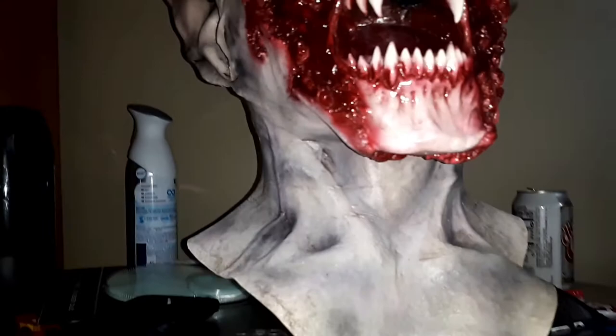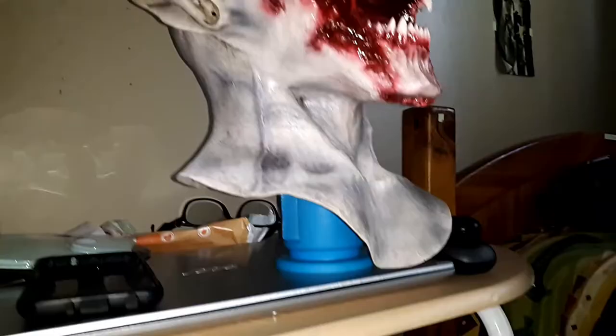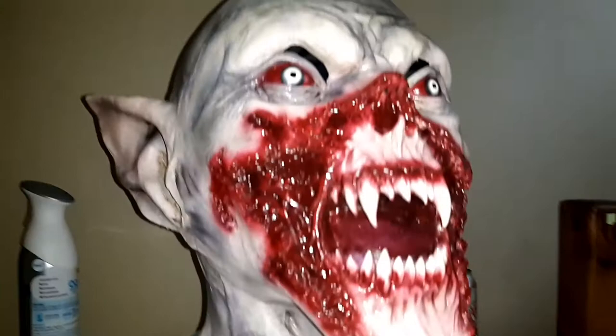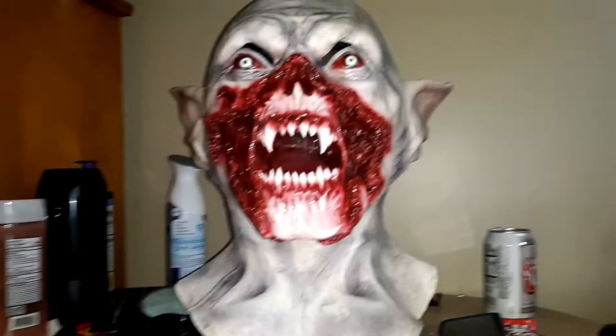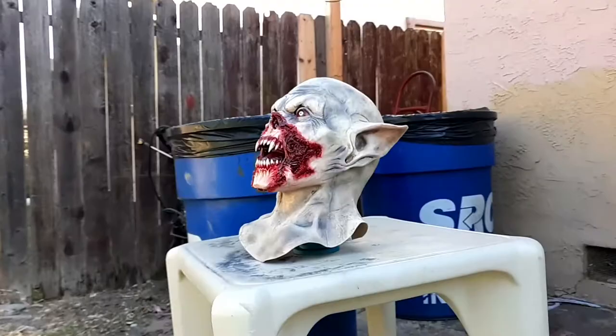Hey guys, it's Miniature Taco here and today we're going to be reviewing the Curtain Mask from Ghoulish Productions. I got this mask at Party City for like 40 bucks, which to me was a really good deal because of the design and the detail that was put into it. I also say it's a good deal because I have a Michael Myers mask that has little detail but that cost me 70 bucks.